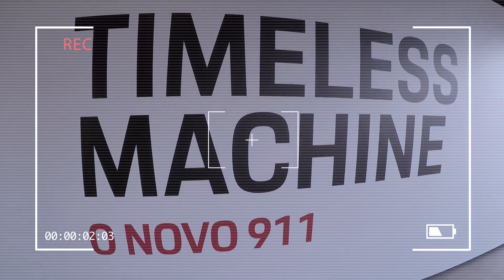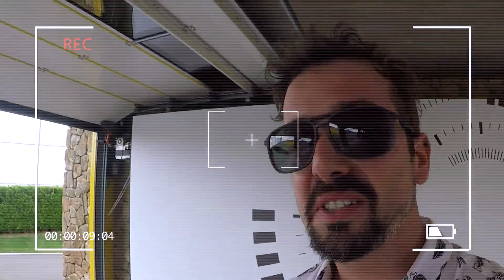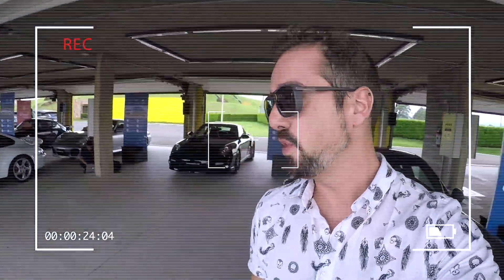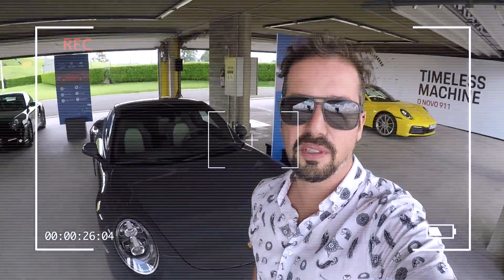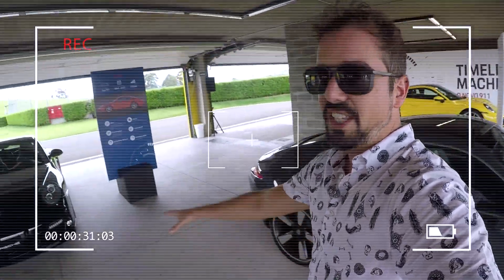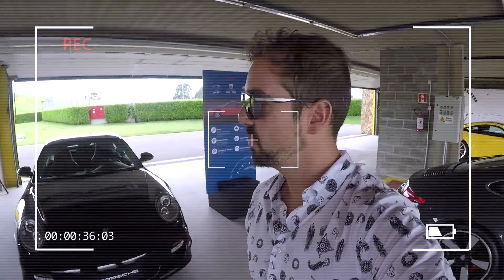Porsche calls the 911 a 'Timeless Machine' — a machine beyond time — and there's a practical demonstration here. There's the new 992, and they brought all the generations to compare and see that the philosophy remains the same throughout all this time. Here's the 991 — in fact the 991.2, the mid-life facelift. Then we have the 997, which sold more than 200,000 units, lasted a long time from 2004 to 2012.